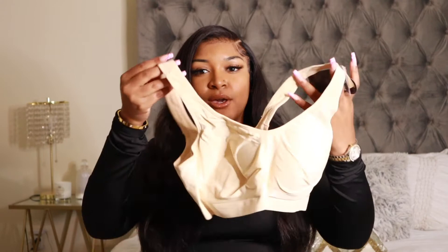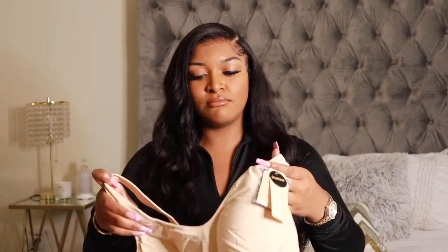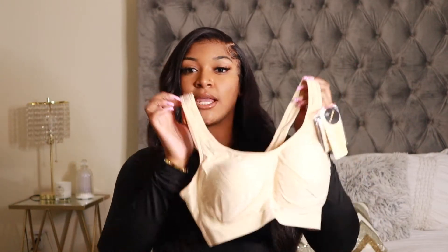I picked it up in a size large in both the black and the nude. This nude shade is not my favorite — it's a little paler than I'd like. They actually have it in a chocolate color which is what I originally wanted, but it was sold out. So I grabbed the black and the nude just to have something to lounge around in. Since it's getting cooler, I can wear this under sweaters or just kick back at home.